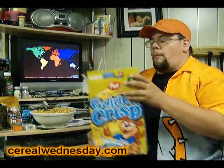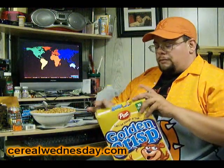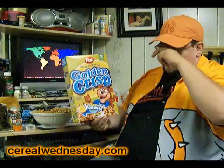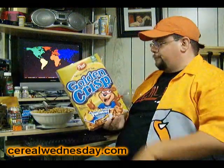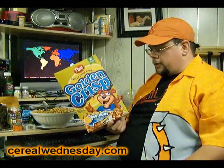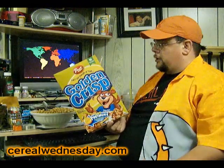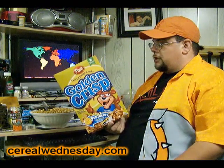Now, Golden Crisp — as I may have previously mentioned — would have been called Sugar Crisp, Sugar Bear. But they changed the name; not sure exactly when. You can find that in the post at CerealWednesday.com, which is usually where I go over all the fine elements of the cereal. As far as calories, three quarters of a cup is one serving.